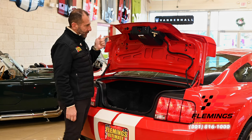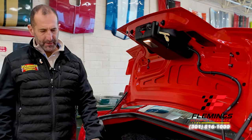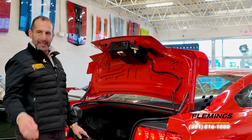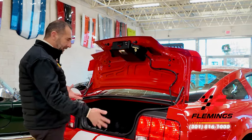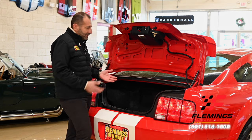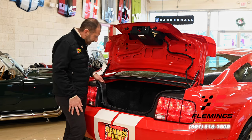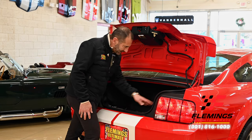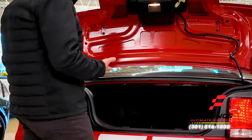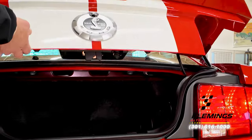I wanted to show you something that I feel is important — how the trunk matters when purchasing a car. A car like this isn't really a daily driver. They didn't throw their luggage in here, they weren't carrying picnic baskets or spilling drinks. This is a show car from somebody's garage or museum. All of the plastic is so nice in here. Even the struts that hold up the trunk lid are original. It's just a cool piece.